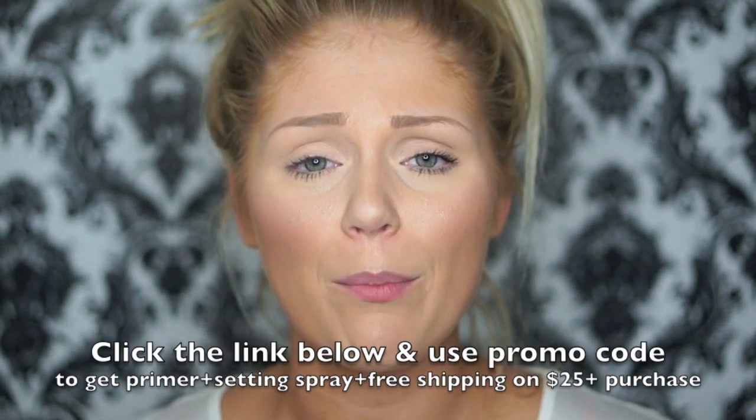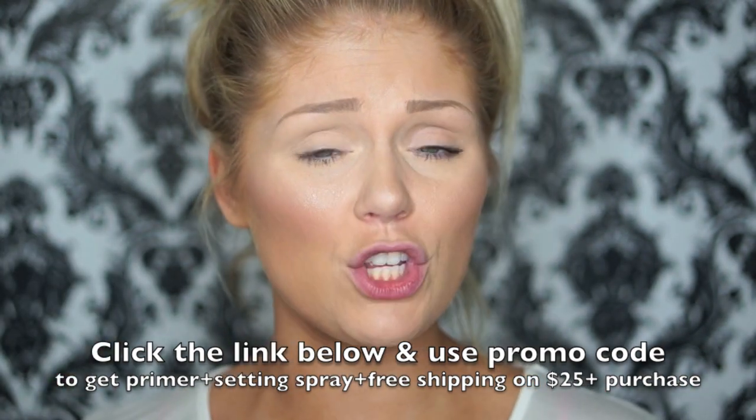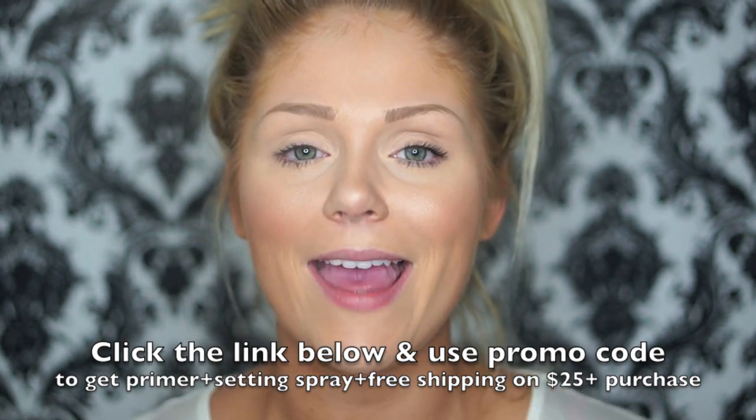Skindinavia is the definite clear winner. They also have a primer which I really want to try, because apparently the primer and the makeup setting spray together are amazing. Maybe I can do a first impressions on the primer — apparently it's really good for combination to oily skin and controlling oil, keeping your makeup on as long as possible. Give this video a thumbs up if you're interested in that. This is an awesome product and I'll definitely continue using it, so you'll see it in a lot more of my videos very soon. I hope you guys enjoyed this video — see you in my next one!